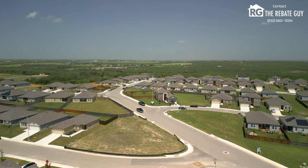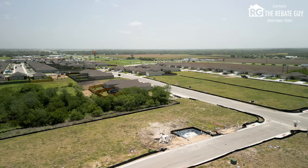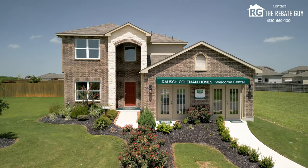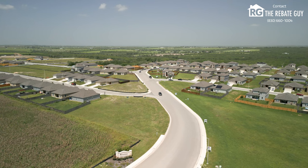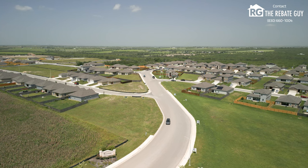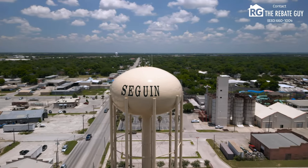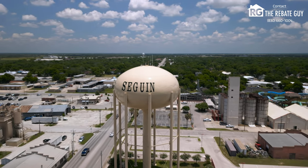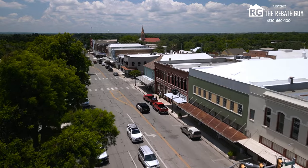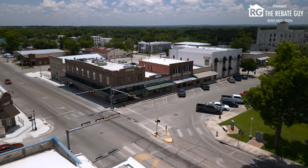This is Ridgeview. Before we learn about this neighborhood, let's talk about everything Seguin. Seguin is a really cool town that's really come a long way in the most recent years — big retailers have come in, big shopping, big dining, and more to really make Seguin go from that little Texas town to a big booming area.